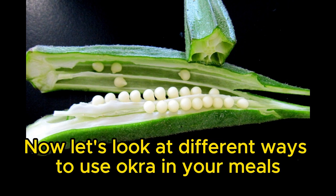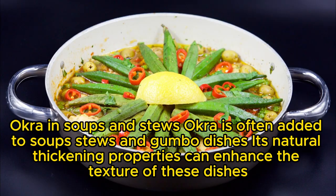Now, look at different ways to use okra in your meals. Okra in soups and stews: okra is often added to soups, stews, and gumbo dishes. Its natural thickening properties can enhance the texture of these dishes.